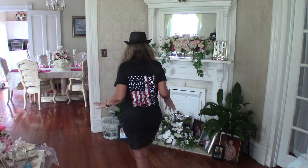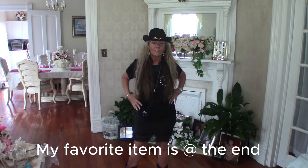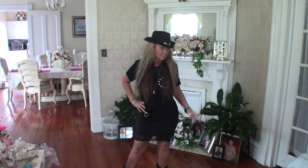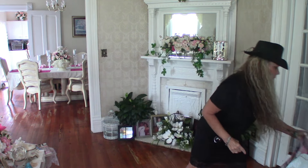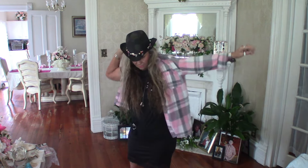I didn't have one of my vests — I'd normally wear this with a western vest, but it must be in the attic. You can pair it with other stuff — a jean jacket, a flannel shirt, all kinds of things. I've got my leggings on underneath because I don't want you to see through the slip.